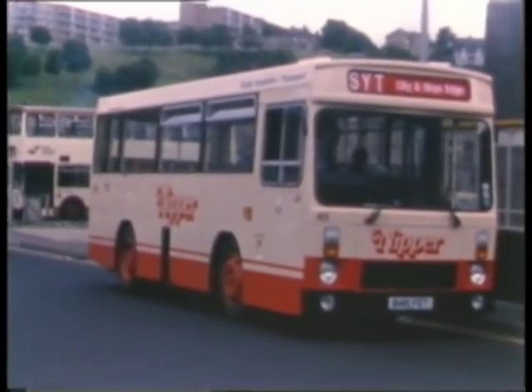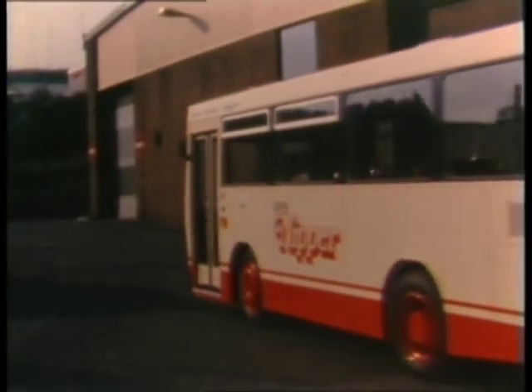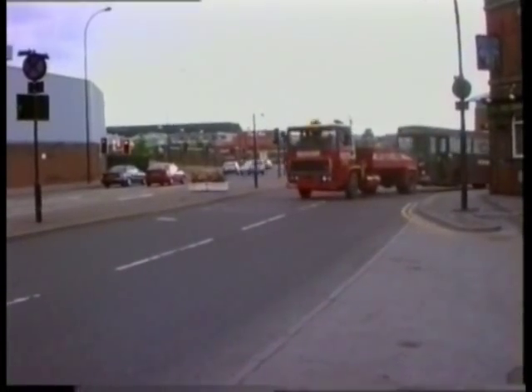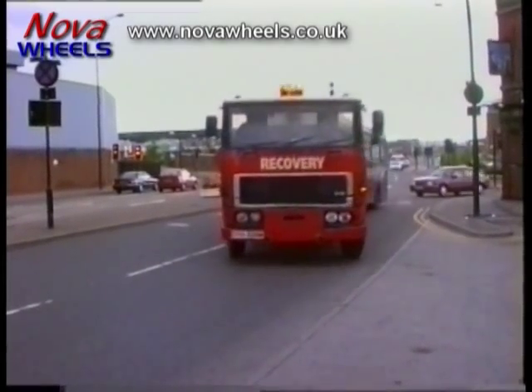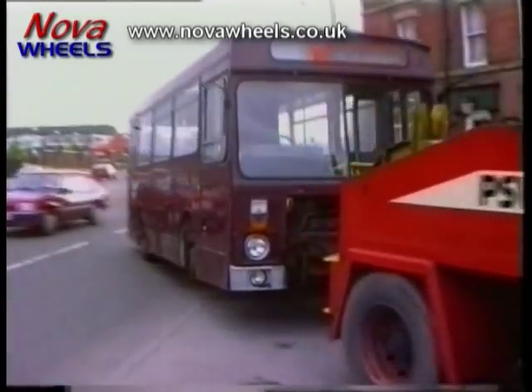They had a Perkins engine and at the time they had a Maxwell gearbox. That was probably their downfall — it wasn't very successful in service. They ran in Sheffield, in the county I should say, for a good few years. The vehicle in the museum, 53, was indeed the last one in service and it was sold to a Kentish operator. It ended up with them eventually, from whence it was purchased for preservation.